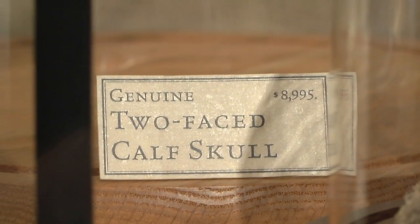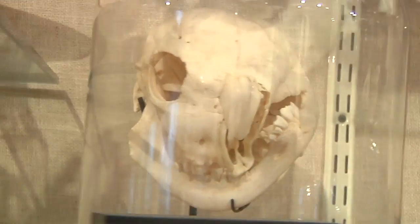I think some of our most unusual things right now are a two-faced calf skull — it's where the fetal calf is born with two snouts.